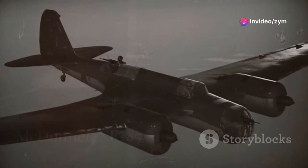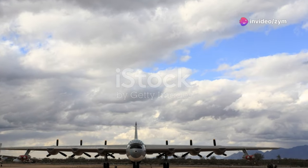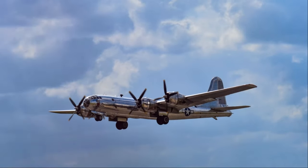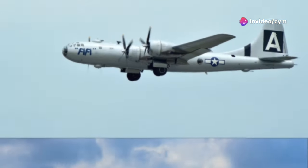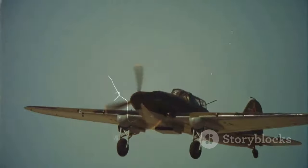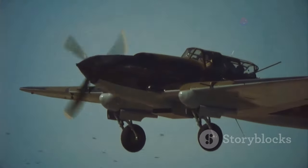The year is 1945. World War II is coming to a close. The United States unveils its latest strategic asset, the Convair B-36 Peacemaker — a behemoth of a bomber capable of carrying an atomic payload that could fly across continents, striking fear into the hearts of America's adversaries. Yet there was a problem: the B-36, for all its might, was vulnerable to enemy interceptors, lacking an escort fighter with comparable range.